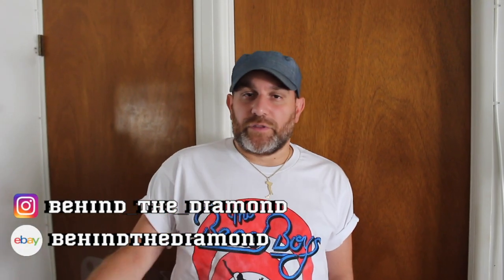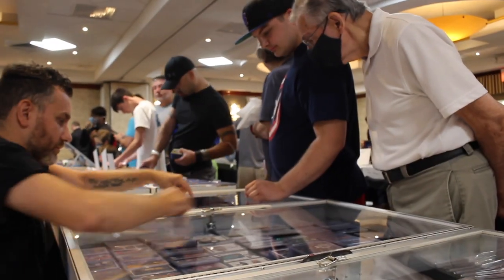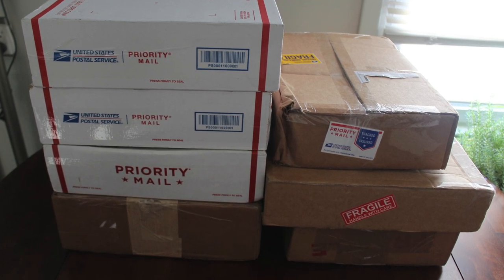What's up guys, it's Sean from Behind the Diamond and I'm back with another video. This is a comic book mail day video. I was on a little vacation — I did a show in Lancaster, Pennsylvania and also a show in Plainview, Long Island, a sports card show. I came home and there were seven boxes of comic books right on my front porch, so I was pretty excited about that.